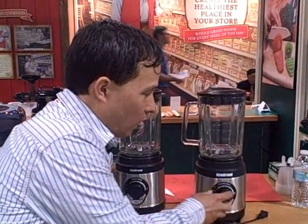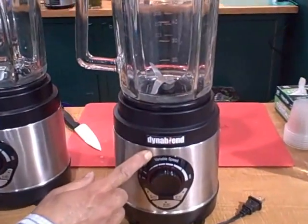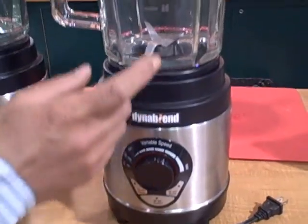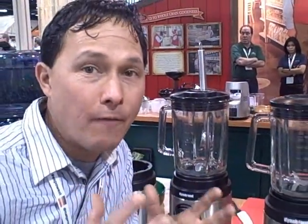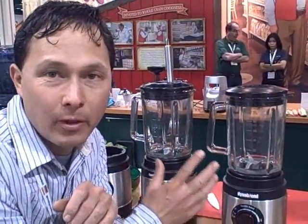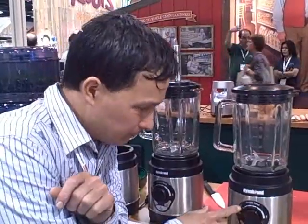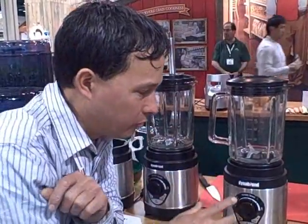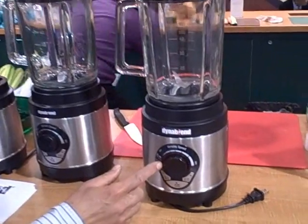Some of the new products you can look forward to from Tribest — number one right here — is the all-new DynaBlend blender. The DynaBlend is a 1.1 peak horsepower blender, and the main thing about it is that it has a glass carafe, so no longer do you need to use a plastic carafe. This is the most powerful blender I've found that has a glass container. The retail price will be under $200, and it will be available in about three months.